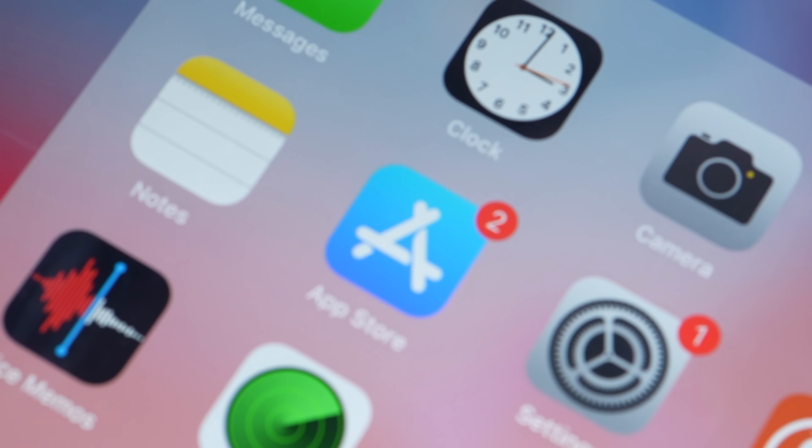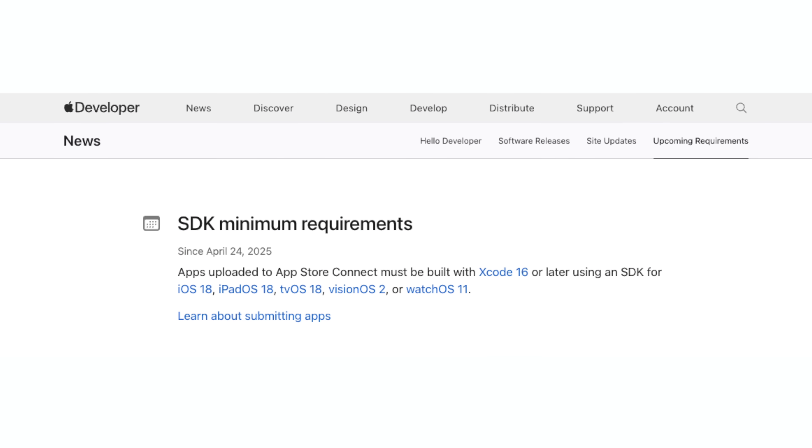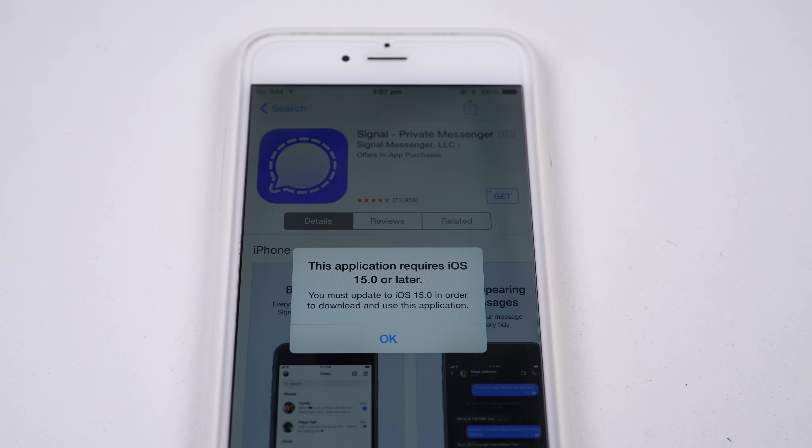The problem is that apps capable of running on older devices and iOS versions are being prevented from working through a system that forces developers to drop support for these devices. If you can't update, you can't download newly updated apps, making the device obsolete.